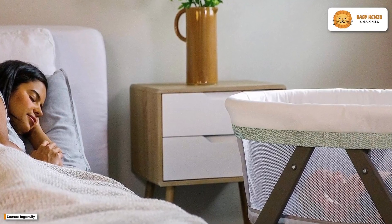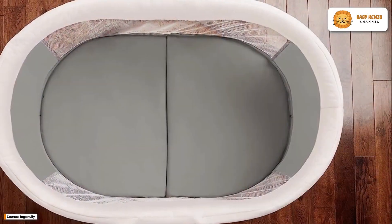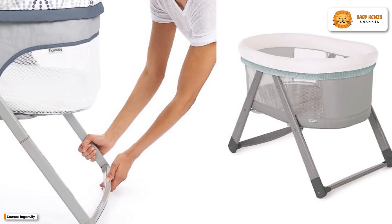Take pleasure in more quiet moments, from nap time to evening, using the innovative fold-away rocking bassinet from Ingenuity. The ideal portable folding rocking bassinet for the very best resting experience, this sleeping bassinet is a dream come true for both parents and infants.